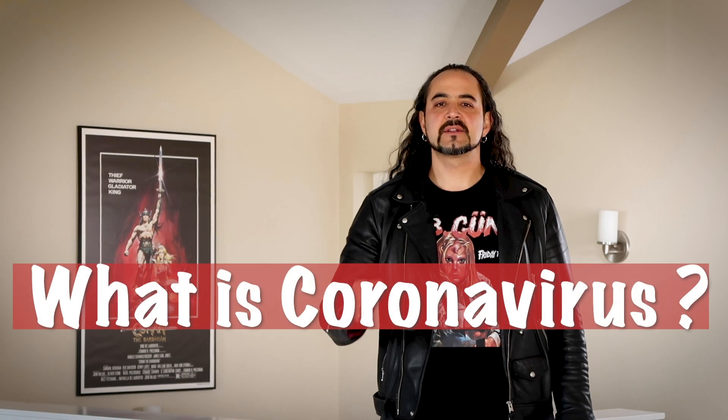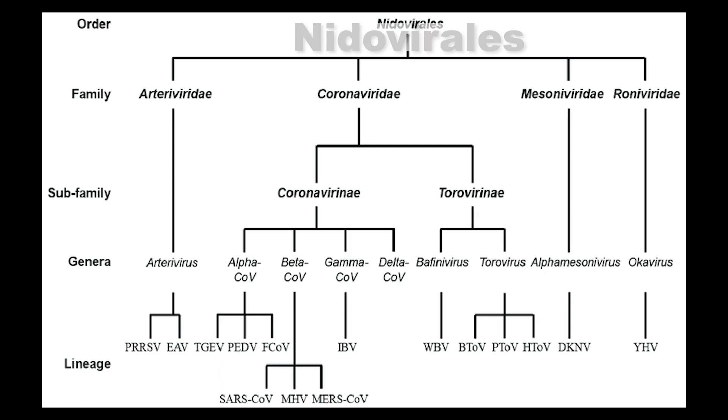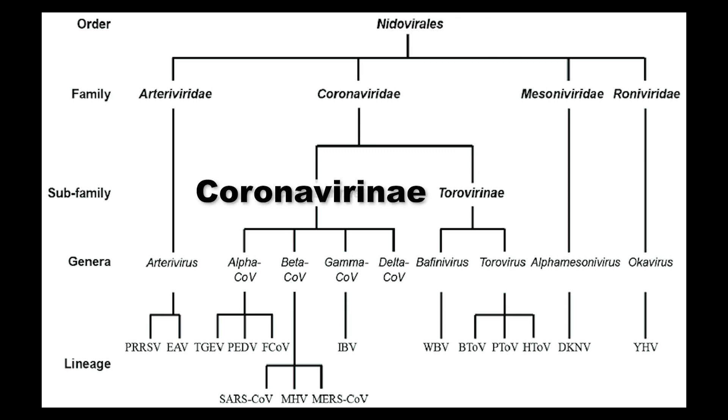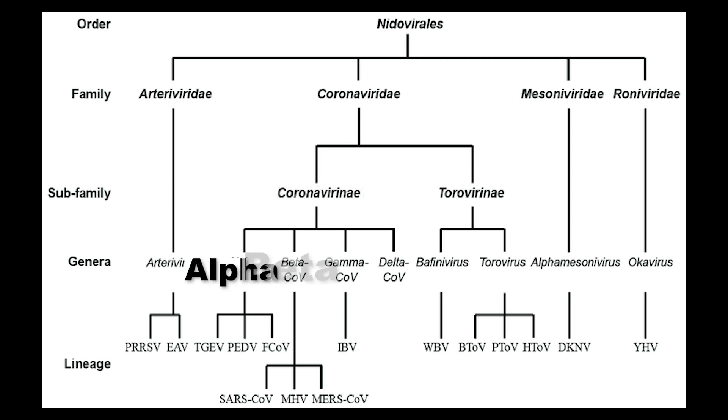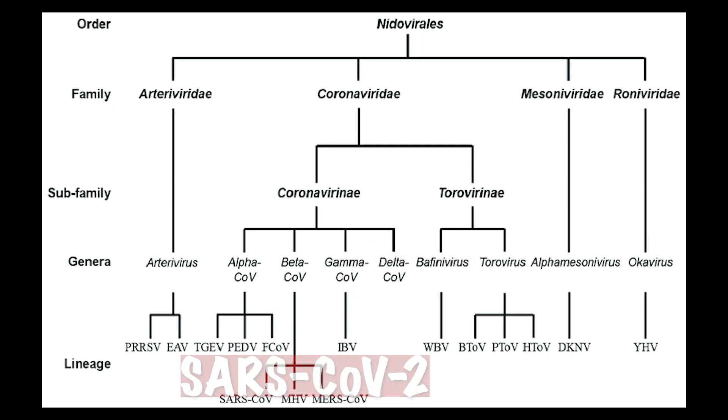First of all, it's important to know there's not only one coronavirus. There are many kinds of coronavirus. They belong to a big family, the order called Nidovirales, the family called Coronavirinae. Coronaviruses in particular, there are four types: alpha coronaviruses, beta, gamma, and delta. The pandemic we're dealing with today, SARS-CoV-2, belongs to the beta coronaviruses.